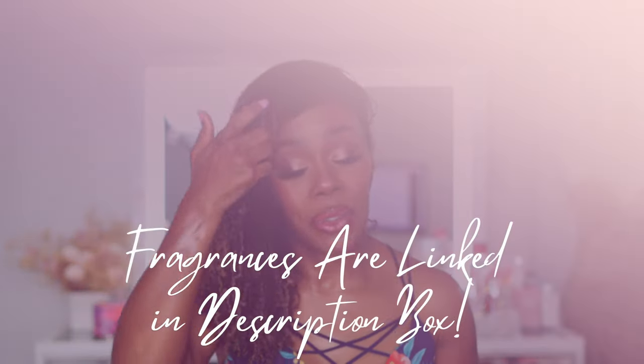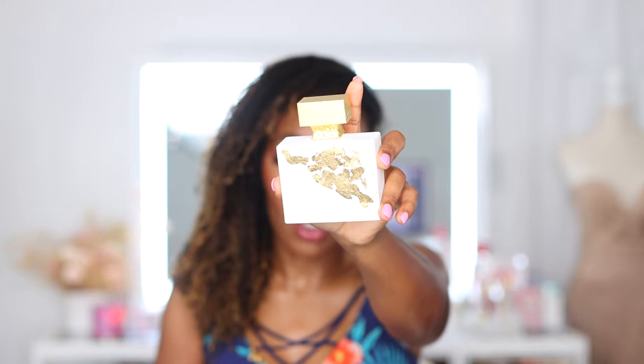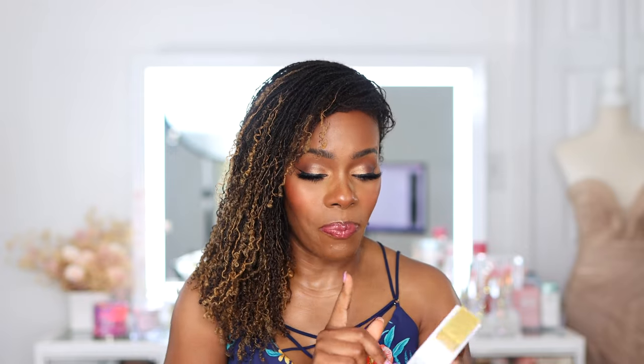So the first one on this list is going to be from the house of M. Mikhailov. We know her, we love her. If you do not know her, I need you to get to know her. This is Ealingan Gold. This thing is so delicious. This is the limited edition bottle, so you can't see, but it's got like these little gold specks.